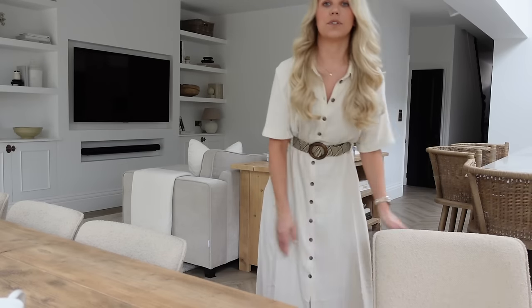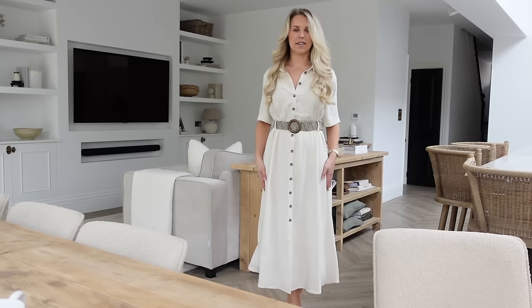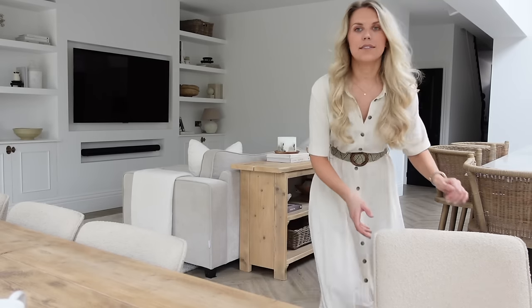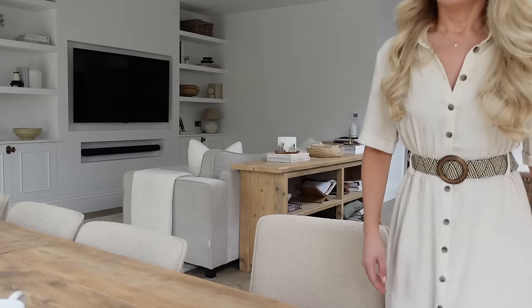They only had sizes 16 and 18 left so I did go for a 16, but because of the belt it doesn't really matter what size you get if you can size up. It doesn't have pockets which is a bit of a shame, but regardless it's a lovely simple light linen summer dress that I feel I will wear quite a lot throughout the warmer months.